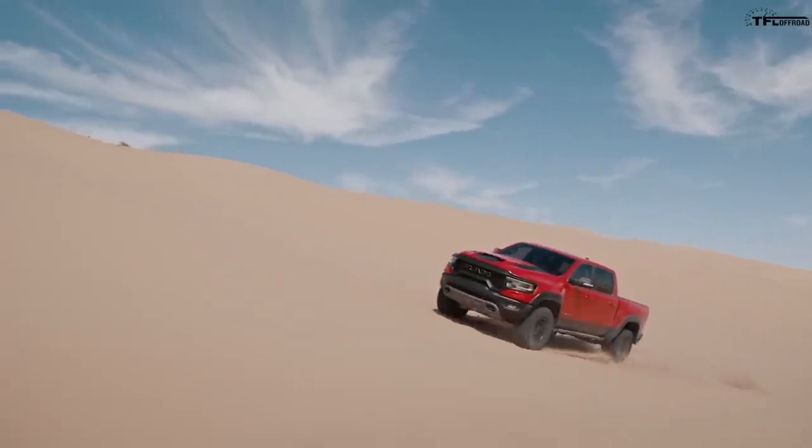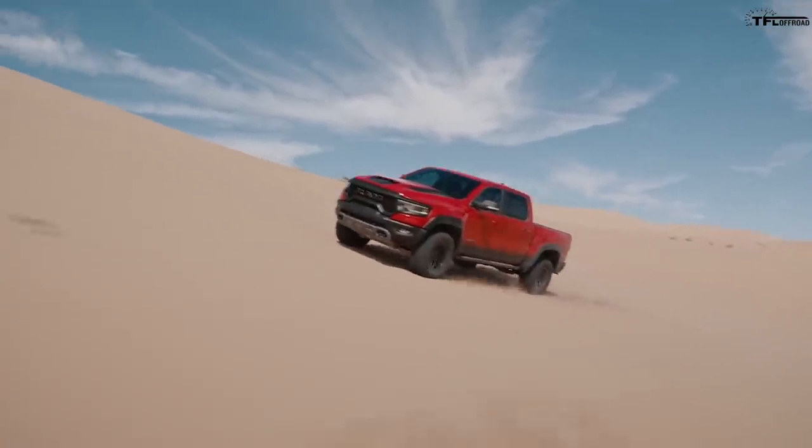I agree with one statement, and that is it is unbelievable. But it's not going to kick the Raptor's butt.